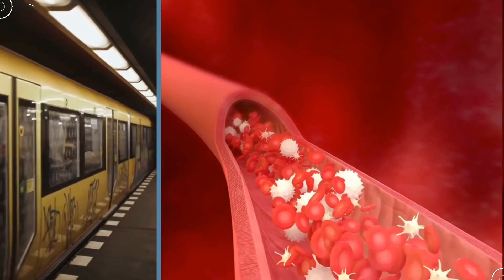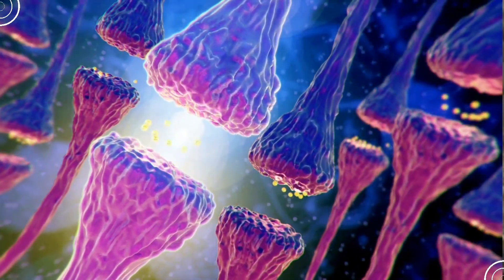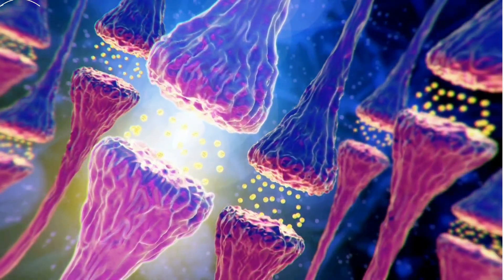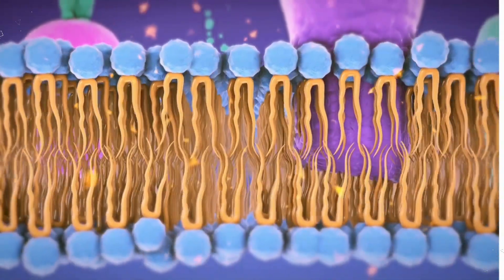And guess what? This movement isn't just random — it's directed by biochemical signals. These signals attract the cells to the wound site, ensuring they move in the right direction. It's like having GPS for your cells. How cool is that?